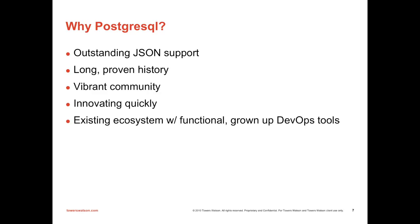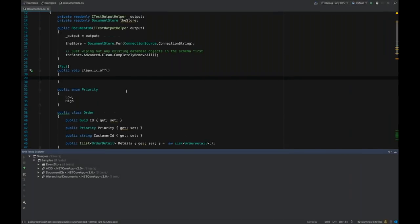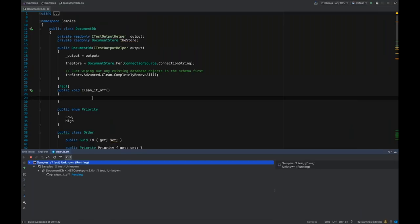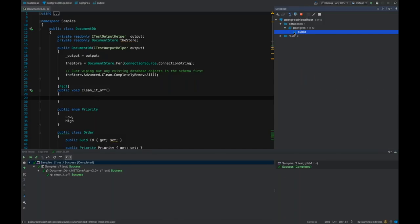Let's jump in and see what Marten can do. If you've used RavenDB, this is going to look very natural. Looking at our database — just the public schema in my local development database — right now there are no tables, no stored procedures, nothing. It's an empty database. The simplest way to set up a Marten-ized database is to say document store dot For and pass in a connection string.